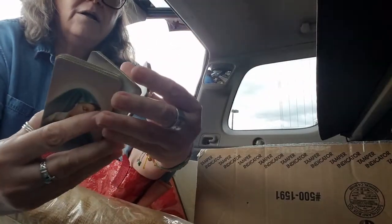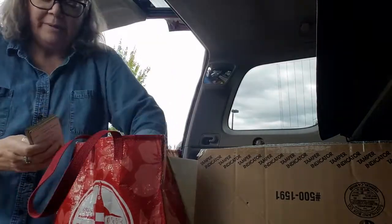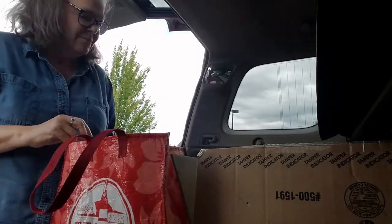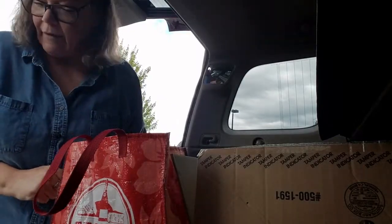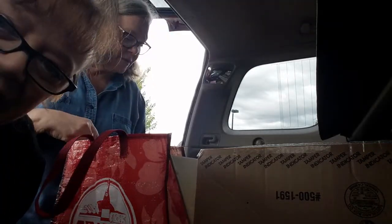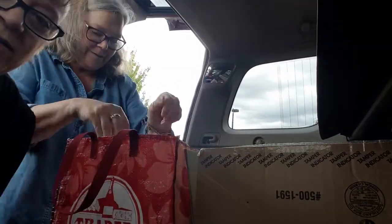So I think these are all for the same lady, like an assortment. That's all I have — my other stuff's in the other car. That was so fun. Thank you guys for watching, and we'll be back with more on another day. Bye!